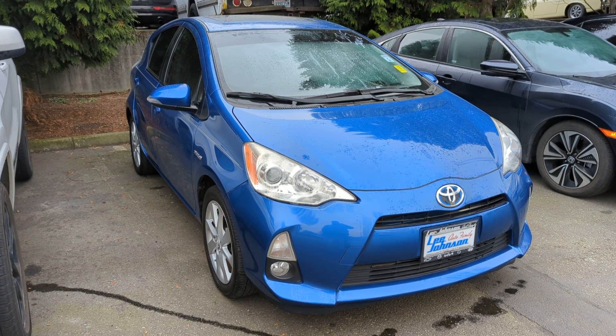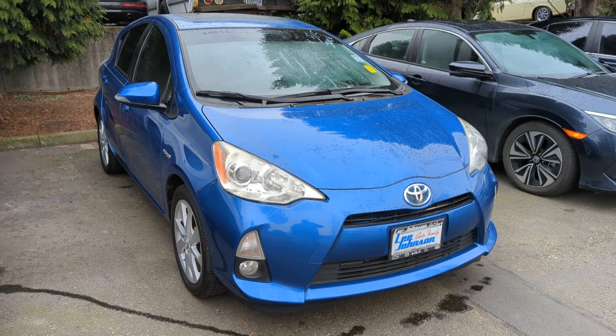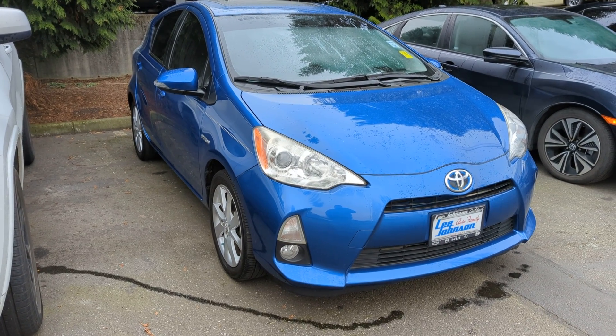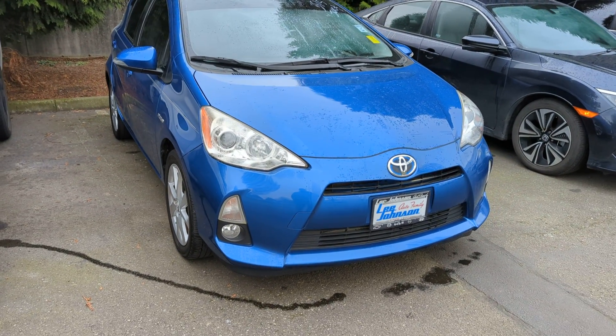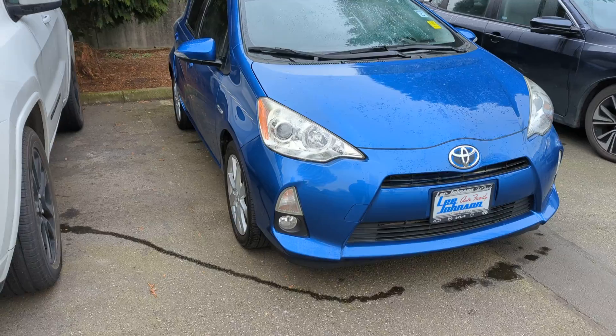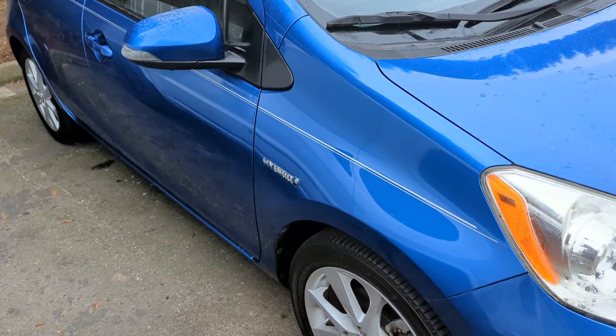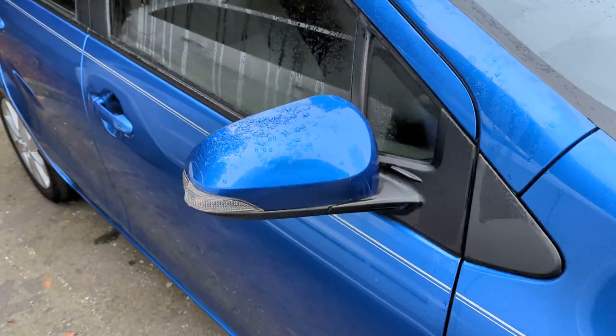Sherry, this is Anthony over at Lee Johnson Nissan, shooting you a quick video preview of the Prius C. We just took this in yesterday, and I apologize, I had a little bit of trouble finding the key. It looks like maybe my service department has it already to get it through the safety inspection and everything.